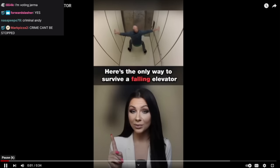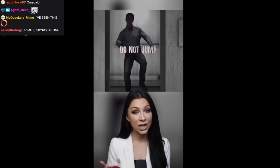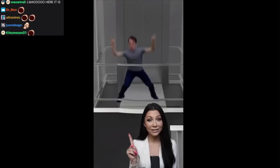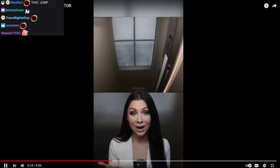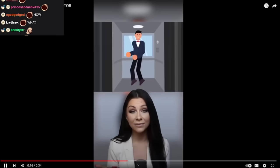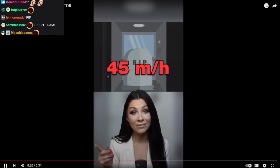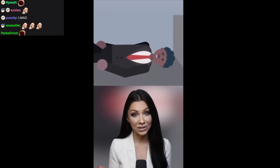The only way to survive a falling elevator — most people think you should jump, right? That's what I thought. However, it'll be difficult to jump while you're falling, and secondly, if you're falling at a speed of 50 miles per hour and you jump five miles per hour into the air, you're still gonna hit the ground at 45 miles per hour.